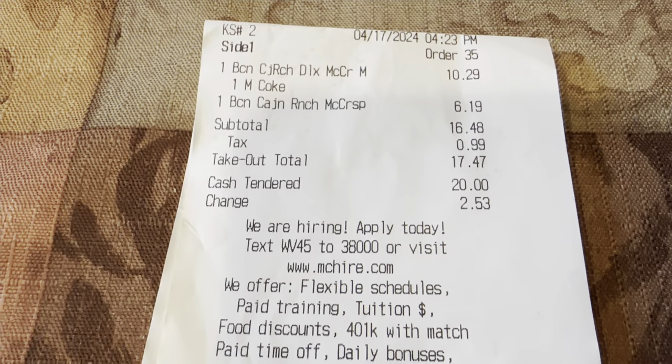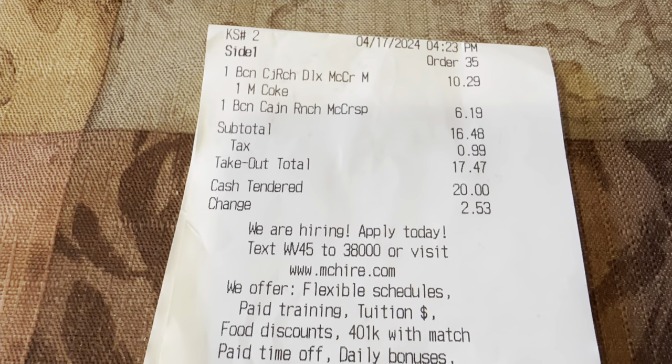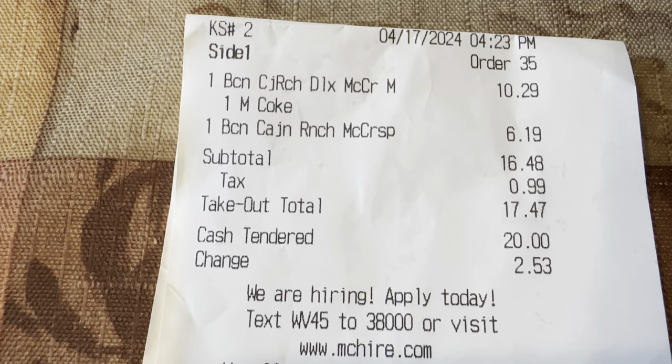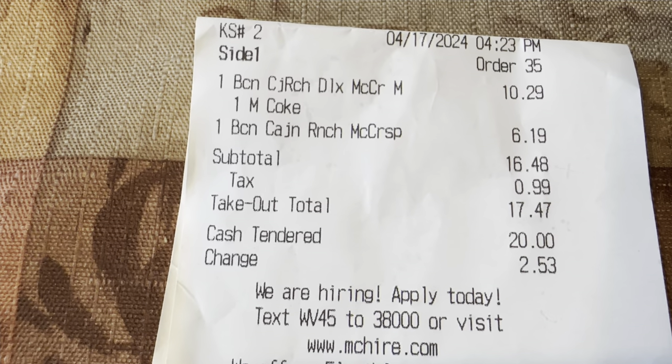Let's take a look at our receipt. The Bacon Cajun Ranch Deluxe McCrispy Combo, got a medium, $10.29. Then we got the Bacon Cajun Ranch McCrispy for $6.19. Grand total: $17.47.